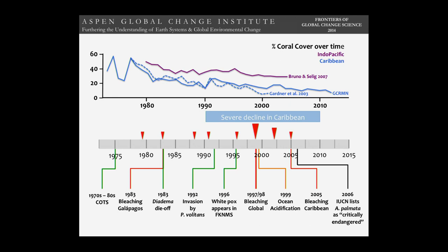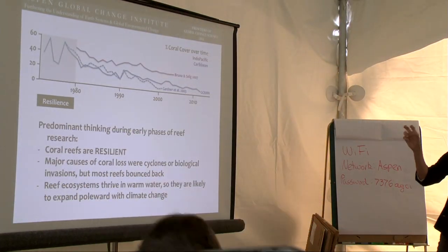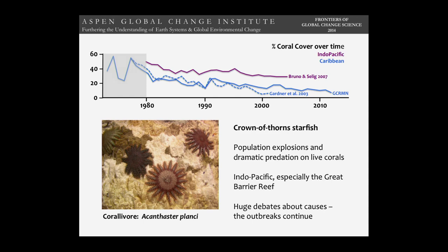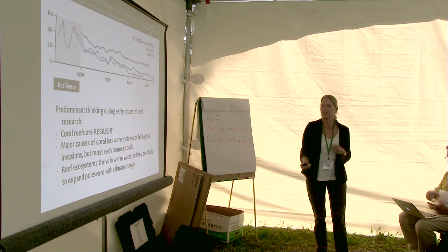This slide covers the period 1990 to 2010, when there was a severe decline of coral reefs in the Caribbean. I'm going to talk mostly decade by decade about how our attitudes about coral reefs and climate change have changed over time. In the early part, when I first started looking at coral reefs in the 1970s, the mantra was: coral reefs are resilient. You can hit them really hard with cyclones, sometimes biological invasions knock the reefs back, but they bounce back very quickly — they're just a vibrant system.